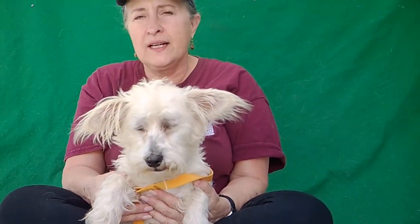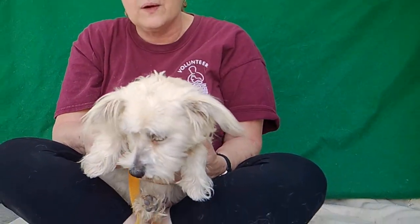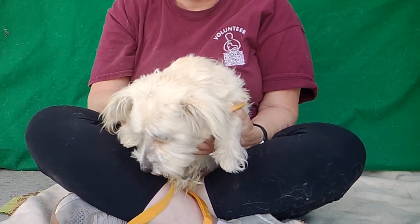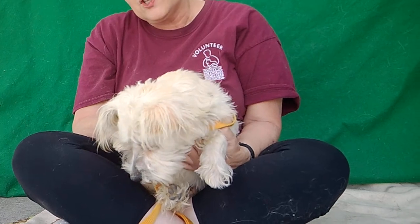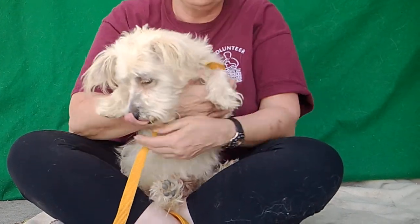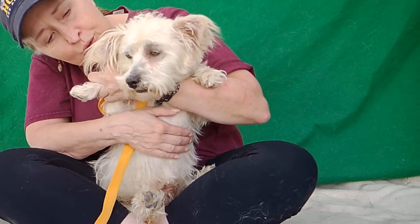He hasn't had much leash training, as far as I can tell, but it's kind of scary when we get him out of the kennel and all the dogs are barking, so I don't know if that was the case. These dogs typically are kind of lap dogs anyway. As you can see, he's fine being held. He wanted me to carry him everywhere like a baby, which is fine, because he is an adorable little baby.